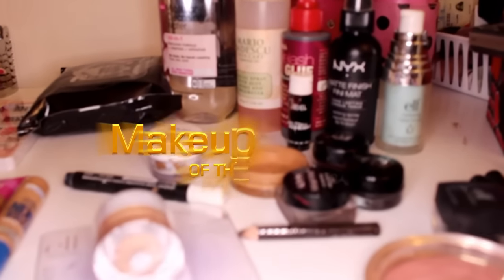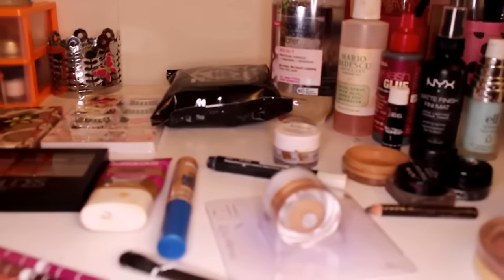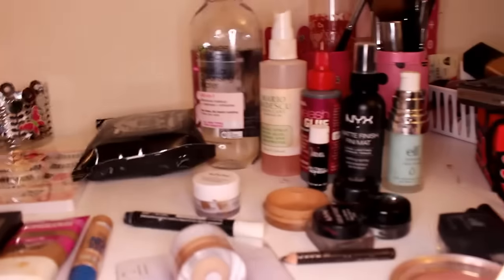Hey guys, I'm here to do a makeup basket of the week. It's been a long time since I've done one. I always watch my girl Nunu the Hair Diva, so she inspired me to go ahead and do my own. I haven't done them in so long, and I'm usually in front of the camera but I really like people to see the products.